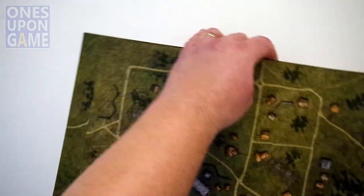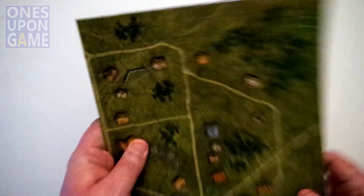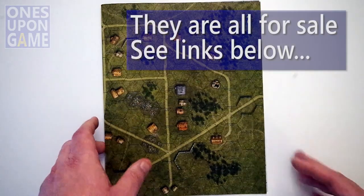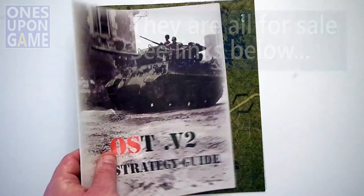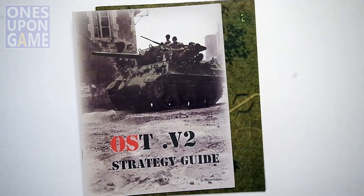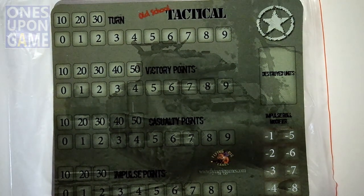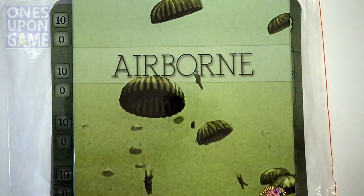Those are some of the Kickstarter extras that you get if you ordered them. Some of these may be available eventually online — time will tell. So we looked at the pocket battles, the strategy guide, the large tracking mats, and the Old School Tactical Airborne expansion. Those are optional expansions. Thanks so much for watching, God bless you. Have a great day. Bye-bye.